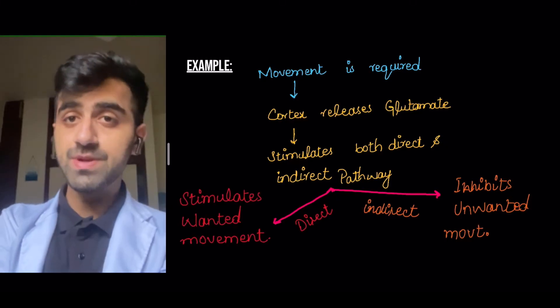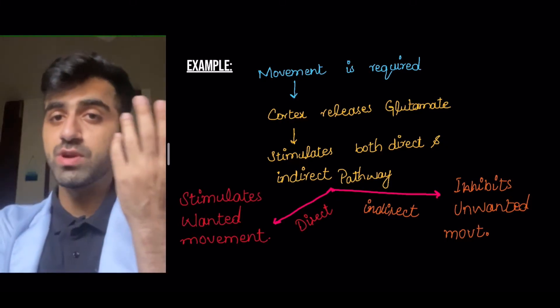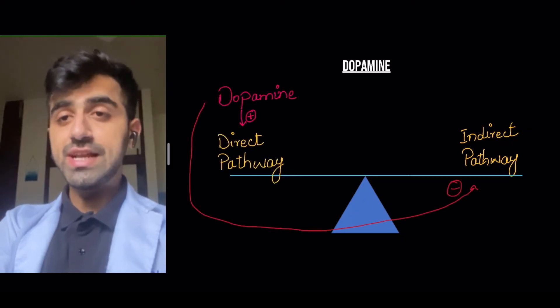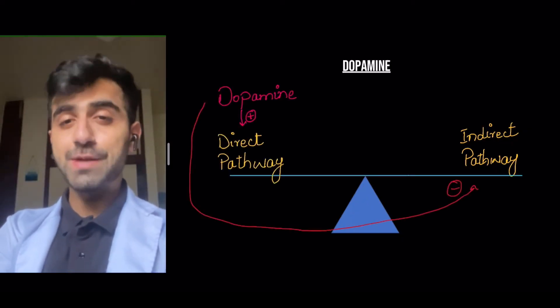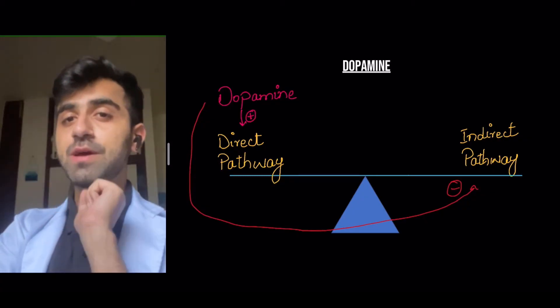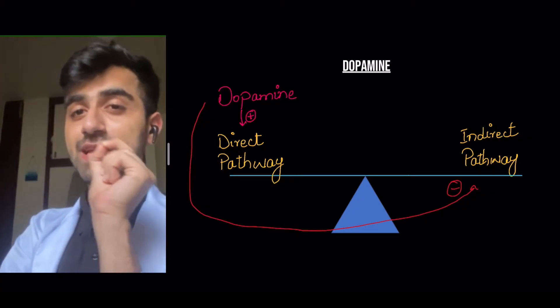And the indirect pathway inhibits the unwanted movement — let's say the movement of the left hand, which we don't want to move. So essentially there is a balance between the direct pathway and the indirect pathway in your body, and that balance is affected by multiple things, one of which is dopamine.